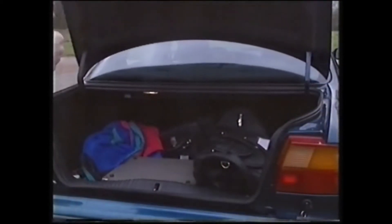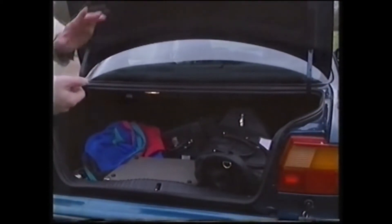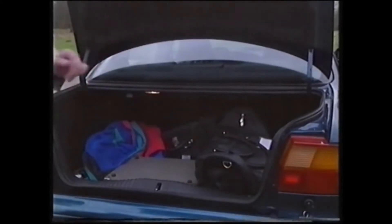Even though the Mondeo is actually smaller than the Sierra, the boot is vast and you can make it bigger still by folding the rear seats down. Mind you, you'd have a job getting big items through this gap. For that reason and that reason alone, I'd be tempted to go for the hatchback.